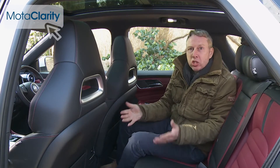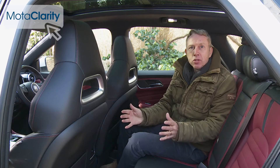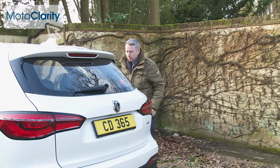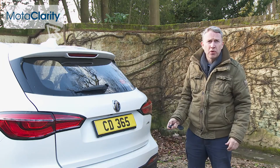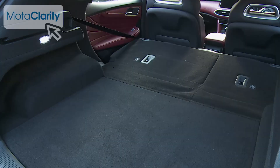Interior space is class-leading, something you'll especially notice in the rear where there's vastly more room than you'd get in a Qashqai or an Attica. It's almost possible to fit three adults here comfortably, which is unusual in this class. Out back, there's a decently sized 450-litre boot, with that capacity measured up to the window line. Fold the 60-40 split rear bench and capacity rises to 1,454 litres.